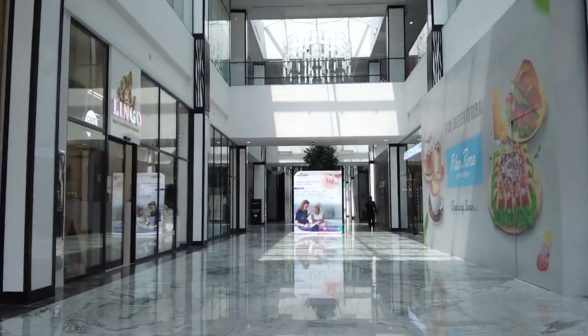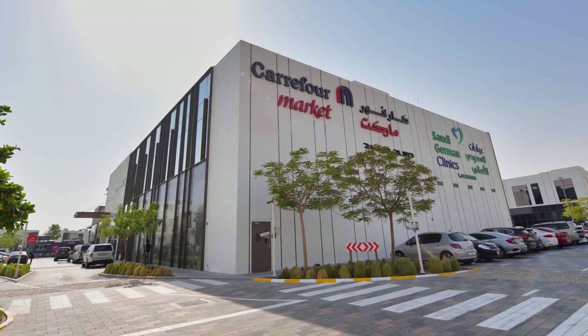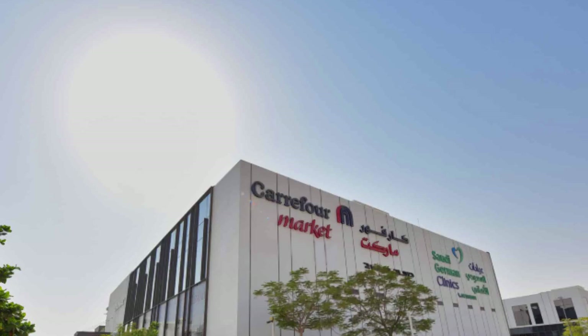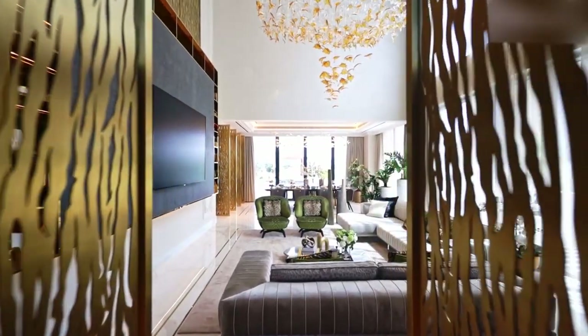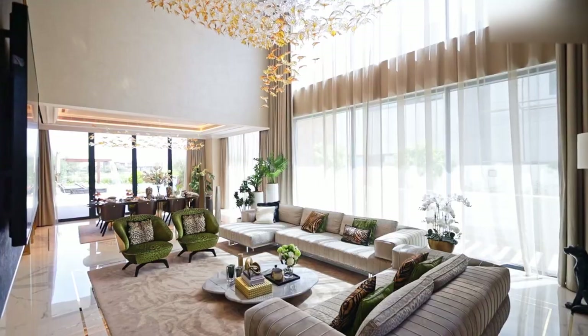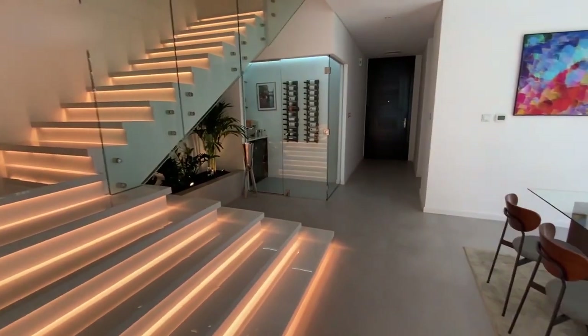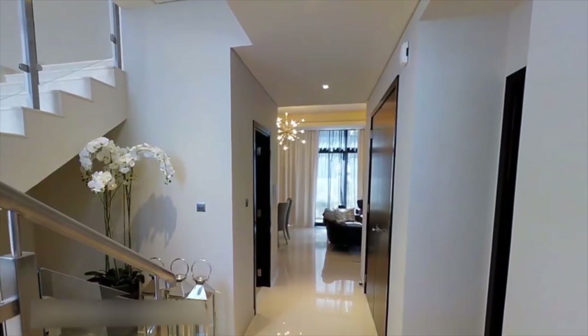There are also retail stores, cafes, clinics, and nurseries coming up within the community itself, allowing for even more convenience. Damac Hills One balances serene living with convenience for work, leisure, and daily necessities. Damac Hills One brings the luxury, convenience, and connectivity today's families and professionals seek in a home.